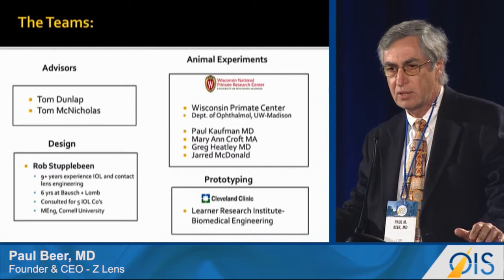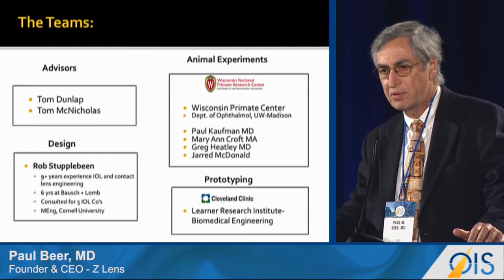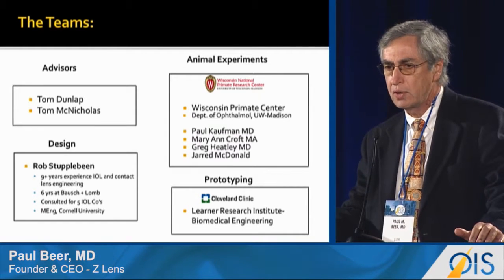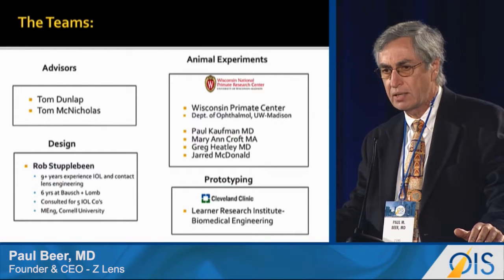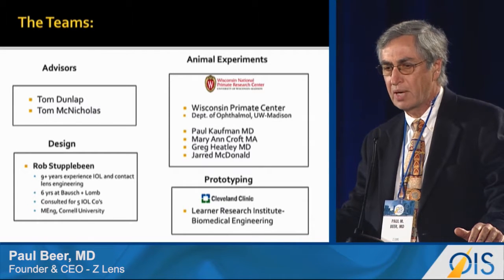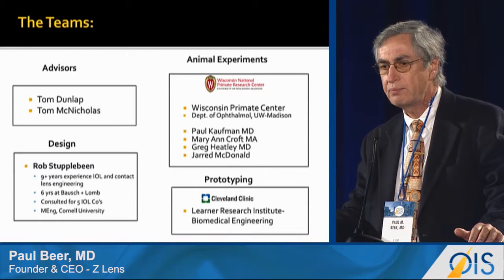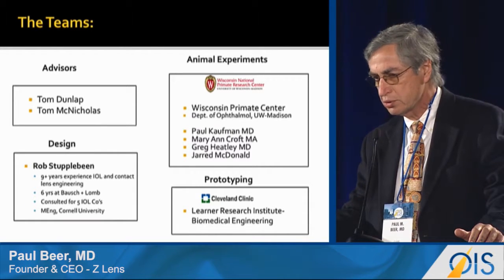Our advisors need no introduction: Tom Dunlap and Tom Nicholas. Our design is done by Robert Staplebeam, a former Bausch & Lomb engineer. We do our animal experiments at the Wisconsin Primus Center under the leadership of Dr. Paul Kaufman and Marion Croft, who are prominent researchers in presbyopia. Our prototyping is done at the Cleveland Clinic Learner Research Institute.